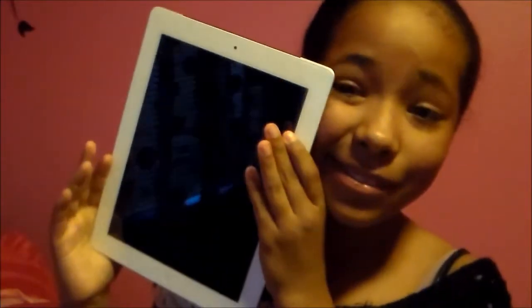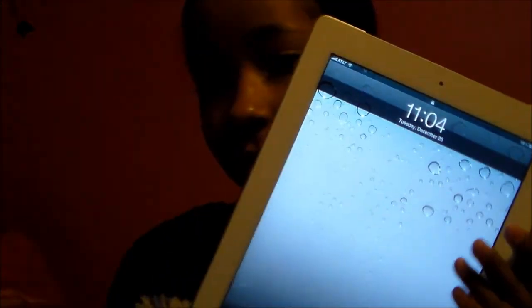I got an iPad, and also The Naked Palette makeup palette.